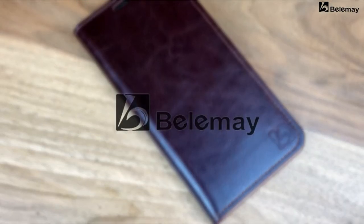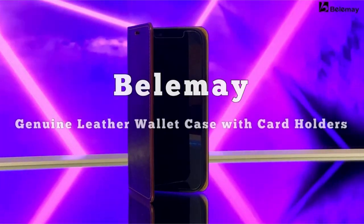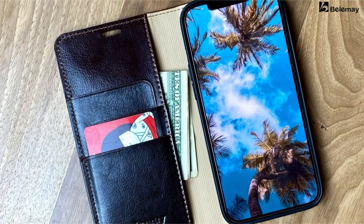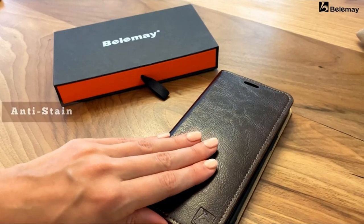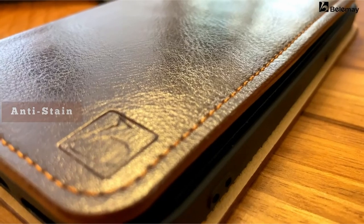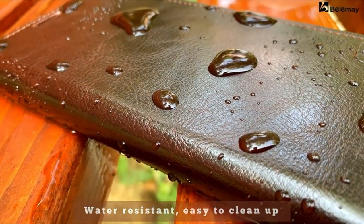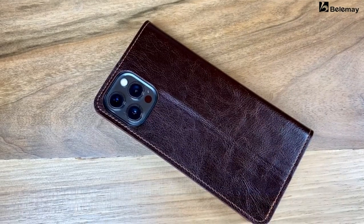The plush suede microfiber lining the interior creates a cozy, skin-friendly atmosphere. With three card slots and a single bill section, the wallet case fits daily necessities without adding bulk, thanks to its RFID-blocking technology. Convenient access to phone functionality is ensured by its smart design, raised edges, shock-proof TPU cover, and enhanced drop protection.